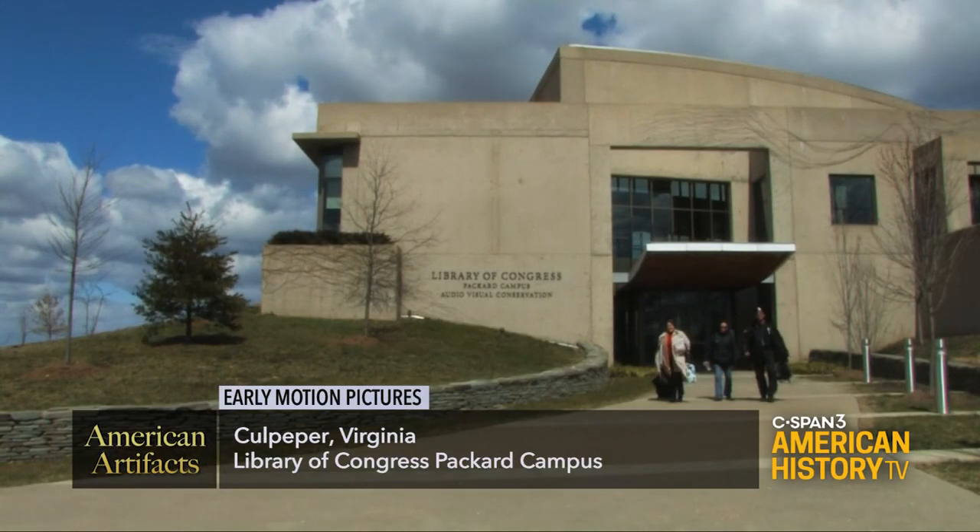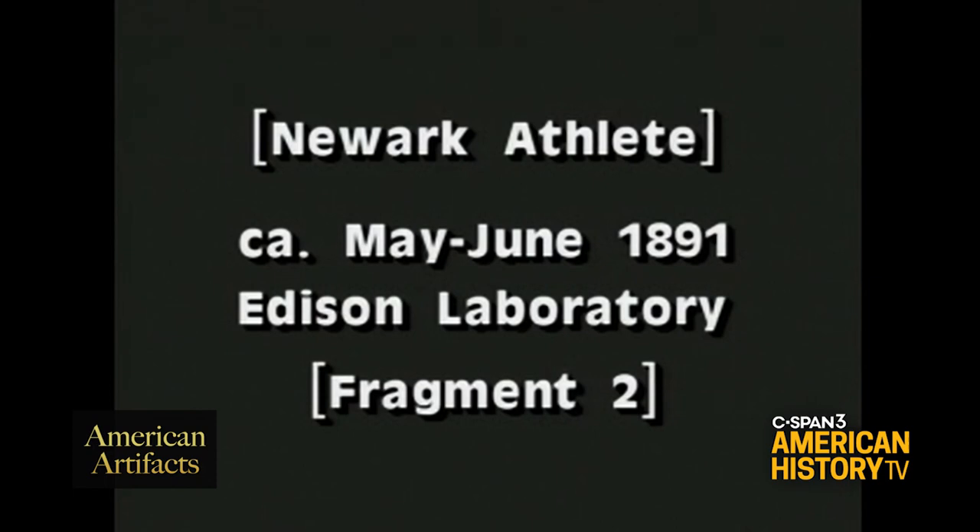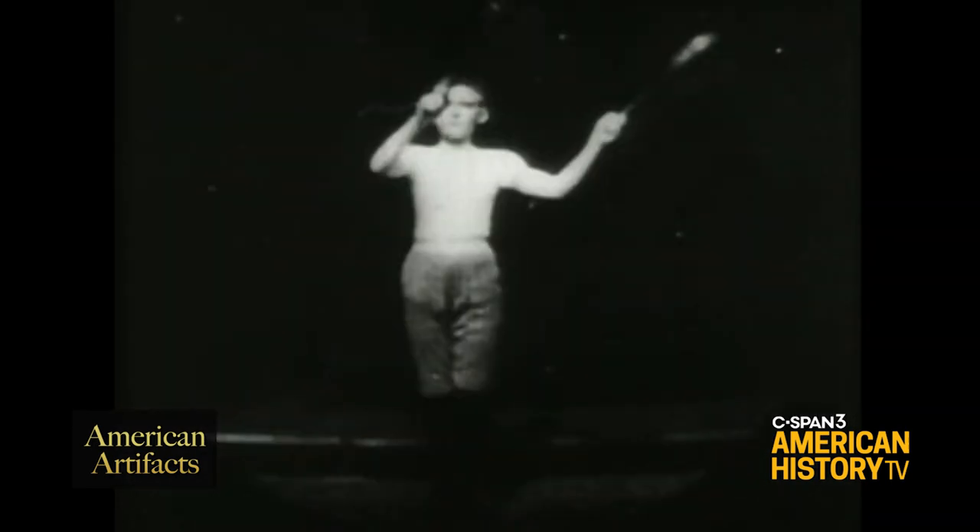Our collection begins with the beginning of cinema. The earliest film that we have in our collection comes from 1891. This is a camera test that was produced by the Thomas Edison Company. The film was called Newark Athlete — it shows a young man swinging some Indian clubs. It's only a few frames long, and it was part of a series of experiments that Edison and his engineers engaged in in the early 1890s.